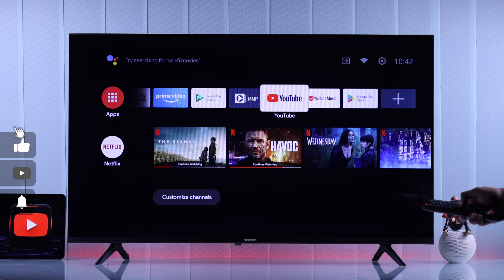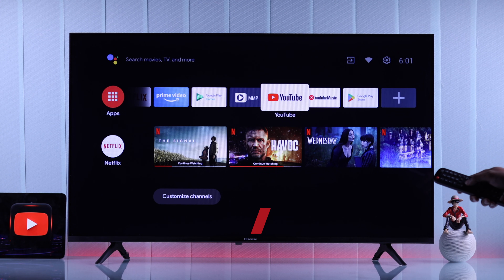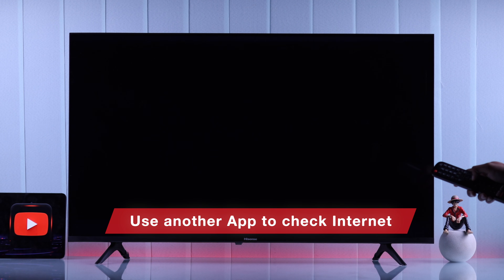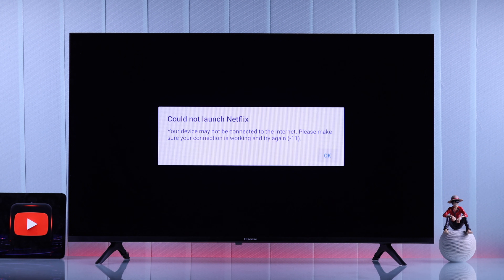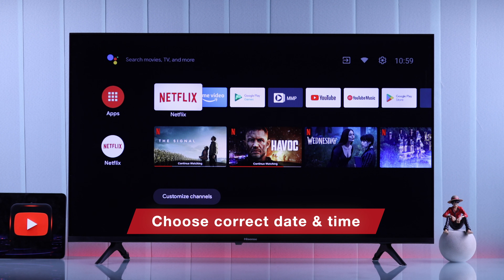First and foremost, since YouTube won't work without a proper internet connection, we'll check our TV's internet connectivity. The easiest way to do this is by trying to use another streaming app. If the other app also doesn't load, then we should try troubleshooting our internet first.